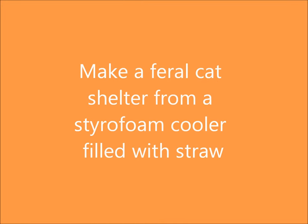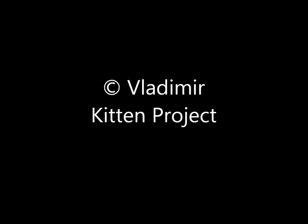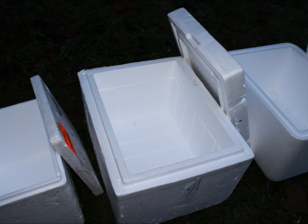Make a feral cat shelter from a styrofoam cooler filled with straw. Repurposing unwanted styrofoam coolers is a great idea. These styrofoam boxes were used to ship vaccines to veterinary practices. You could ask a local veterinarian if they would give you their unwanted coolers, or try a hospital and see if they could get into a routine of putting aside styrofoam boxes for you and notifying you when you could collect them.